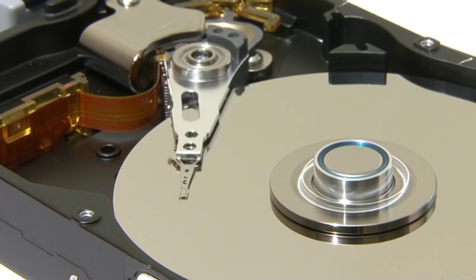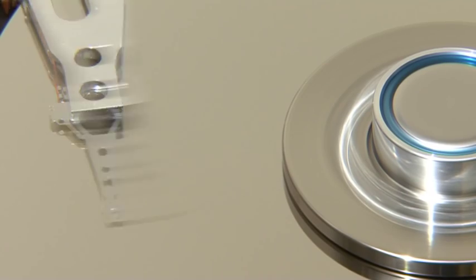However, it also consumes a fair amount of power and is not always as fast as we would like. The platter and mechanical mechanisms are also somewhat fragile and easily damaged.